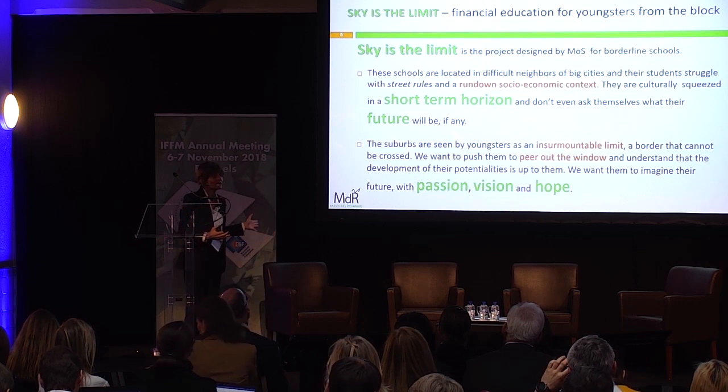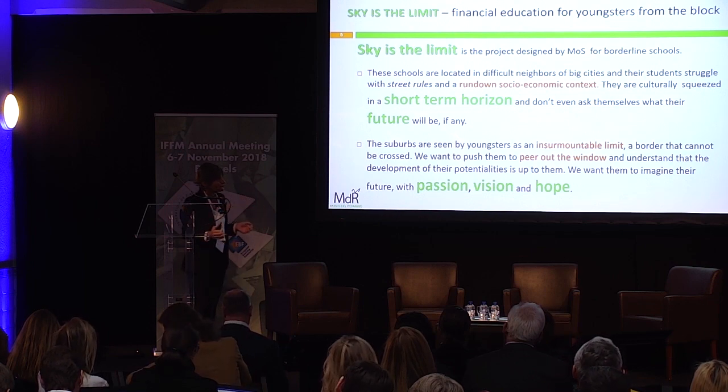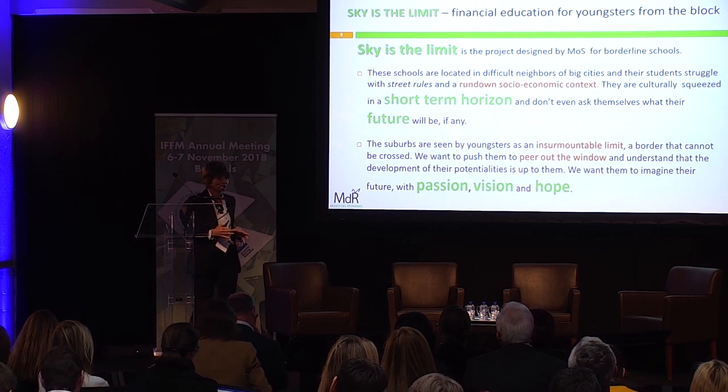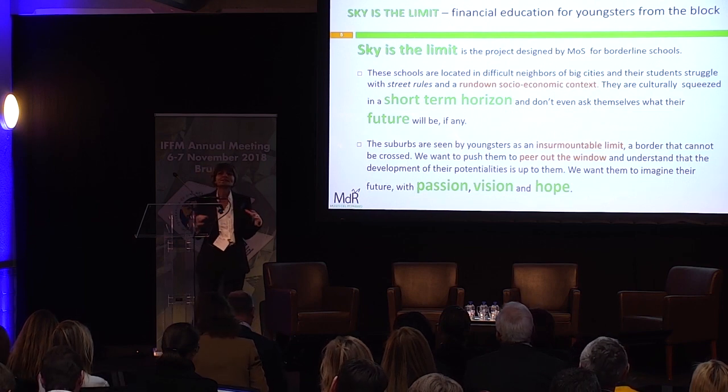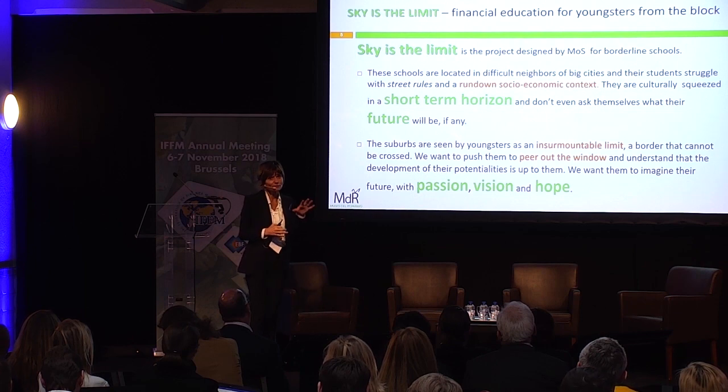What we are doing is organising an educational project that will let them imagine their future. You might think this is not financial education, but it is, because it is about human capital. And human capital, as everybody here knows, is the first investment we are asked to make at a very young age.